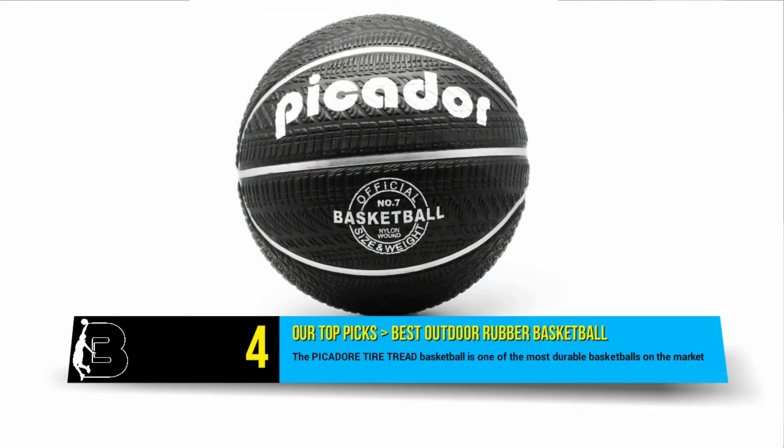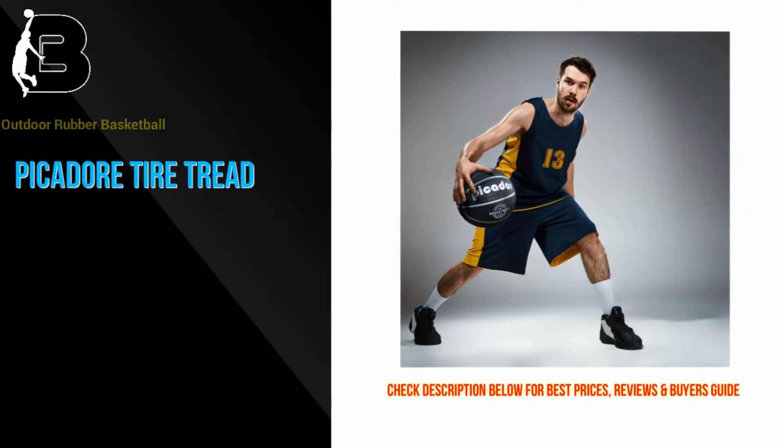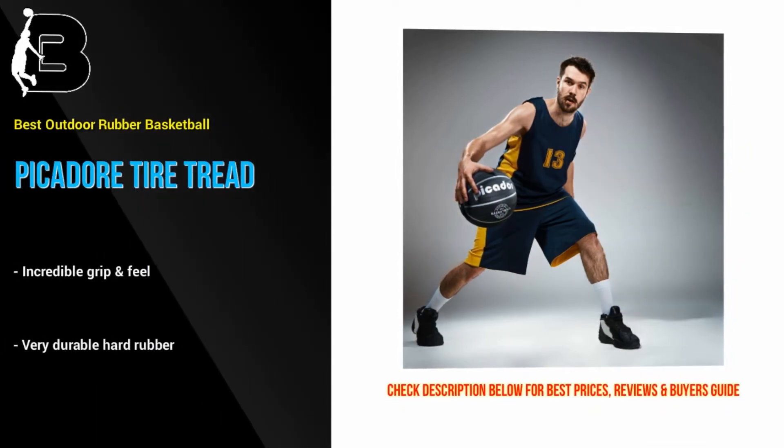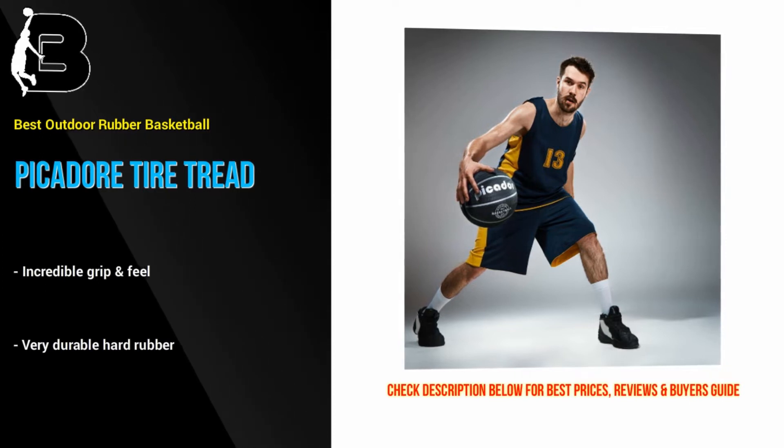In at number 4 we have the Picador Tire Tread Basketball. This is one of the most durable basketballs on the market thanks to its tire tread construction. It is the perfect ball for marathon ballers who want an outdoor ball that will stand up to the demands of rough and tumble games on the blacktop.